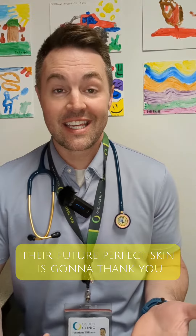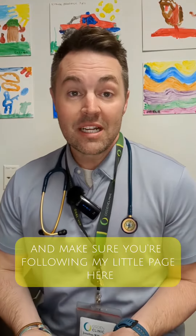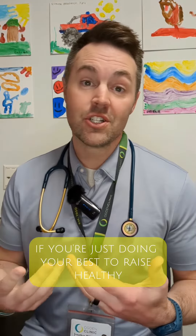If you put in the work now, their future perfect skin is going to thank you. And make sure you're following my page here if you're just doing your best to raise healthy, happy humans.